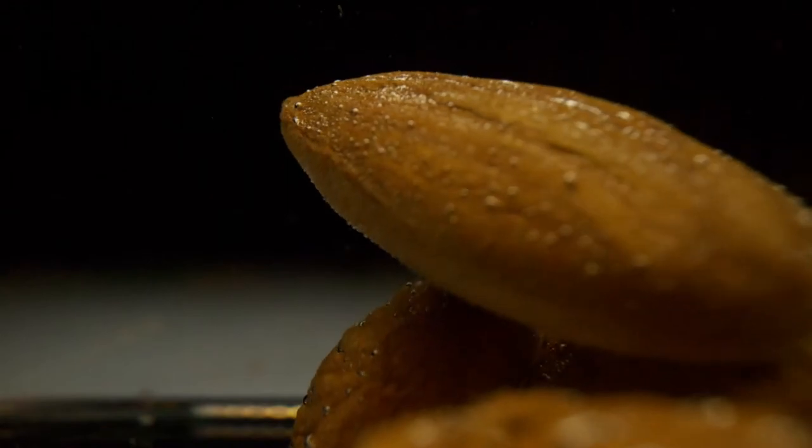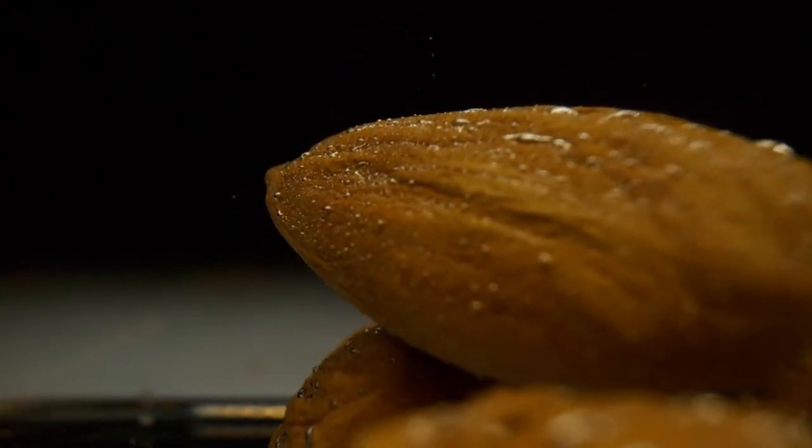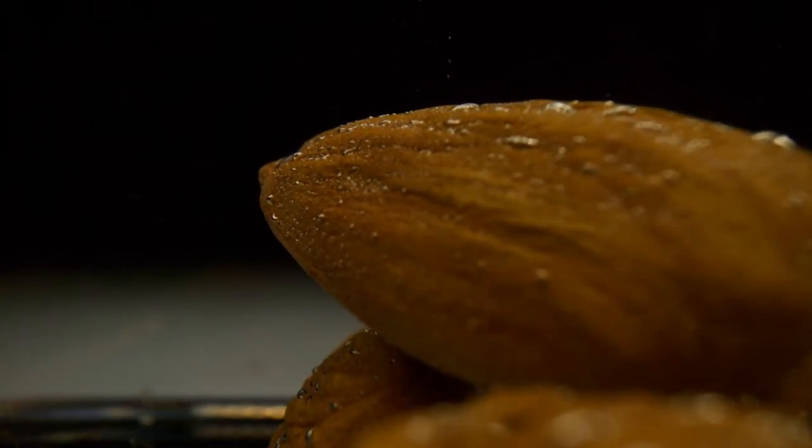Number 20 – Almonds. A handful of almonds may just be the perfect snack. They're high in healthy fat, protein, and fiber. They are also high in magnesium, which helps to stimulate the digestive tract.